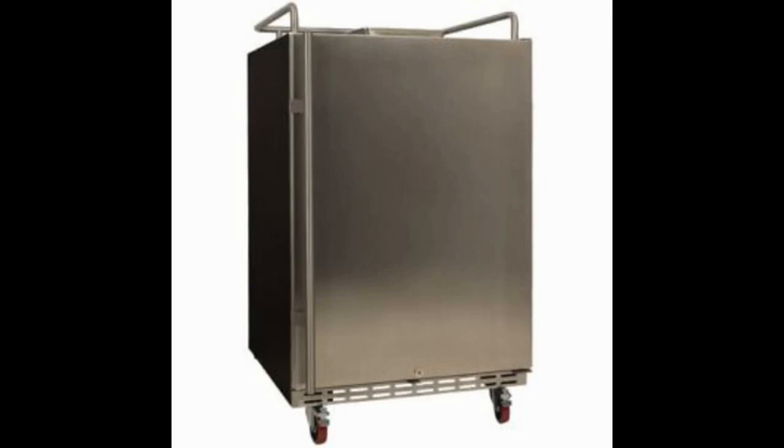With this particular one being the Edge Star BR7001SS Full-size built-in kegerator conversion refrigerator only, it is crucial that you understand the product does not come with a tower or any piping and accessories that you'll need during the installation process. Instead, it only comes with the lower compartment being the refrigerator, along with a basic kegerator conversion kit.